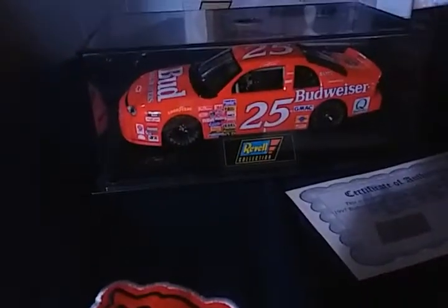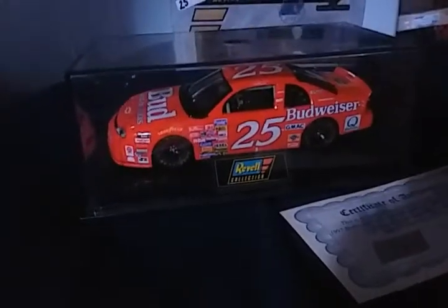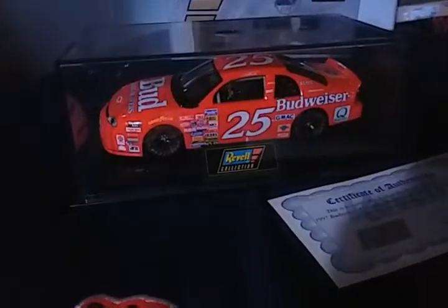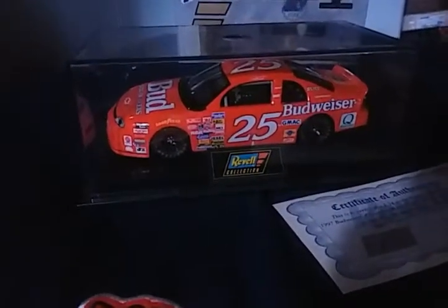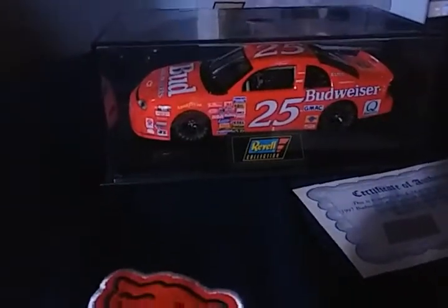What is going on guys, Dustin here with another NASCAR diecast review. This is one of the classic cars I'm gonna do. Questions you're asking me are why did I take so long to do a NASCAR diecast review? Well, I simply did all the videos and decided to take a break for a while.